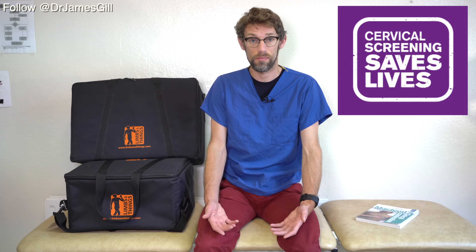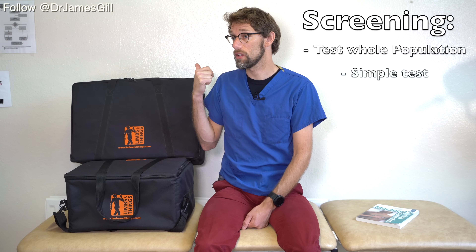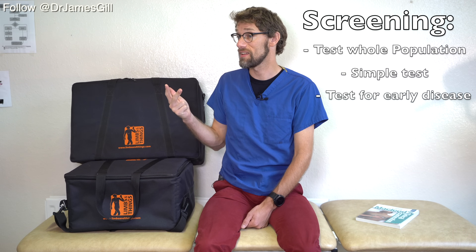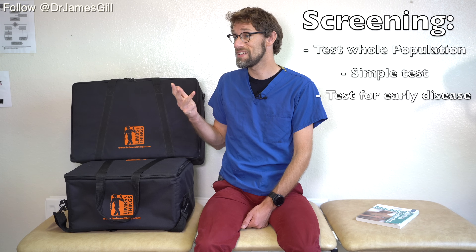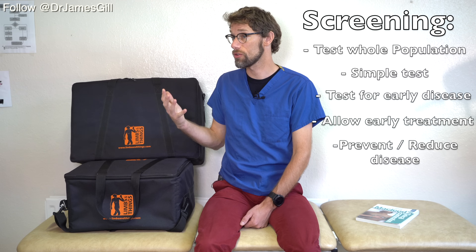I can't underline this enough — a cervical screen is an exceptionally important examination for anybody who has a cervix. This is a screening test designed to reduce the incidence of disease. We are testing all ladies, looking for abnormal cells for a disease that we understand, and as and when those abnormal cells are found, we can intervene early, meaning that we have a positive outcome compared to people who are not screened.